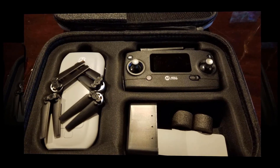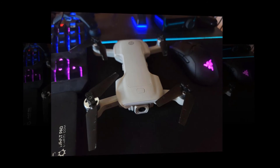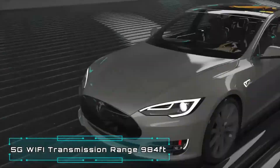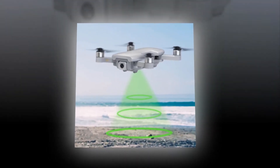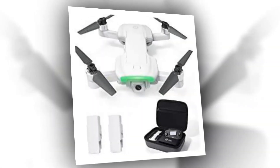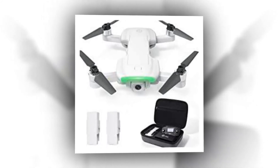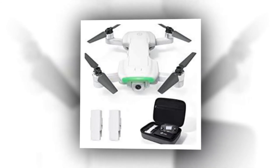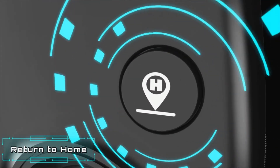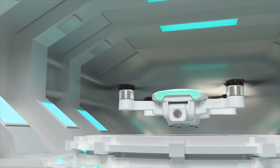It features GPS follow me mode, point of interest, and tap-to-fly mode to help you fly easily and creatively. Dual satellite connectivity using both GPS and GLONASS navigation systems means you should never lose a signal outdoors. It also provides optical flow positioning, barometer, and satellite systems, along with a precise return-to-home and new, more accurate landing technology.